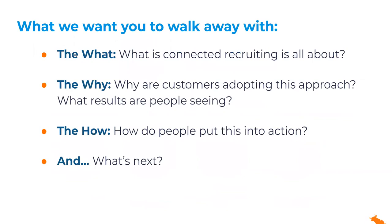Where we're going to start today's session is with a bit of an overview of the what, the why, and the how. What actually is Connected Recruiting? What does it look like in practice? Why are customers adopting this approach, and what results are they seeing? How do they measure success? How do they put this into action? And we're going to end with a discussion with our guest speakers to dig into that last piece a bit more, because real-life tangible examples are what brings it all to life and makes it stick.